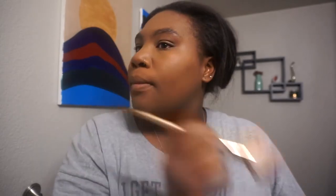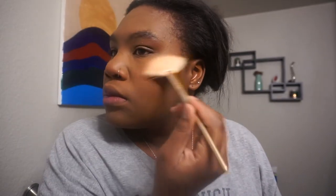Next I take my ELF blush and apply it, then I take my ELF blush highlighter and just apply a little bit.